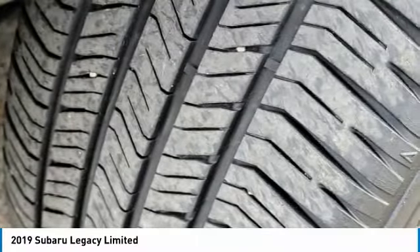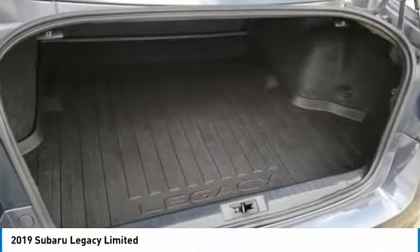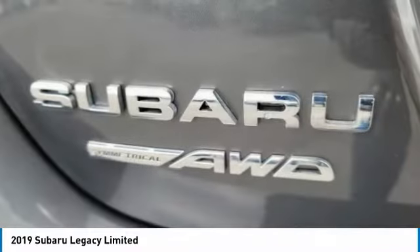Front performance tires, rear performance tires, fog lamps, and integrated turn signal mirrors.